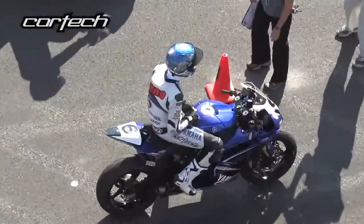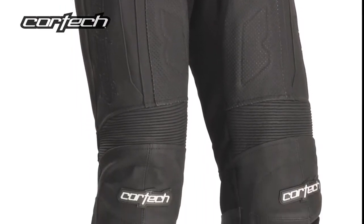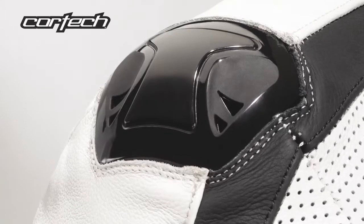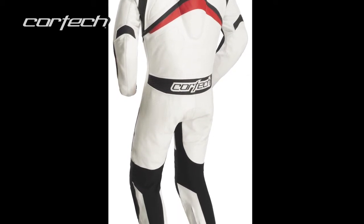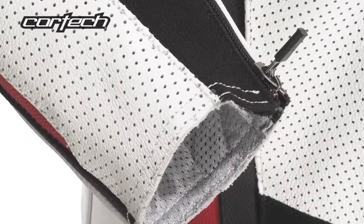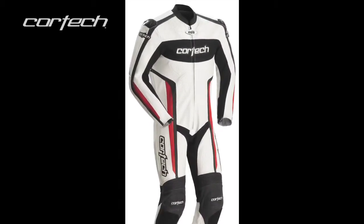Heavy-duty 600-inch stretch nylon panels in the arms, inseam, and calves provide ease of movement. Molded shoulder protectors feature integrated ventilation intake vents, with rotated sleeves and pre-curved legs for comfort and performance in the riding position. The cuffs feature a spring-loaded zipper pull to eliminate flapping. This garment is available in white and red or flat black, in sizes small through double extra large.